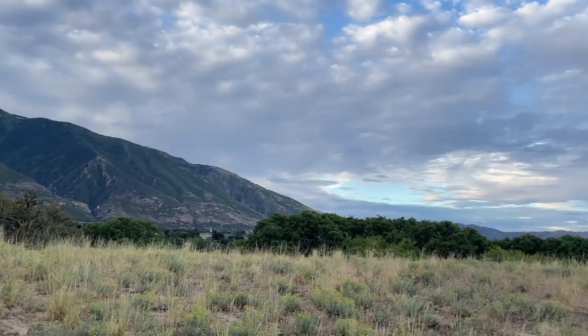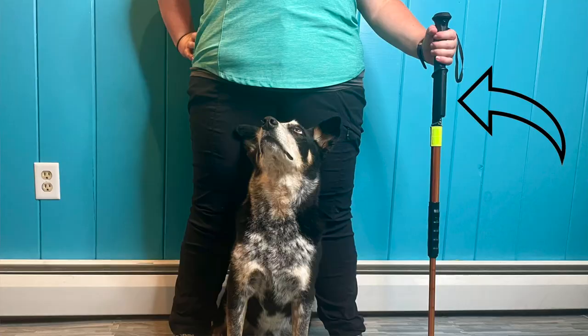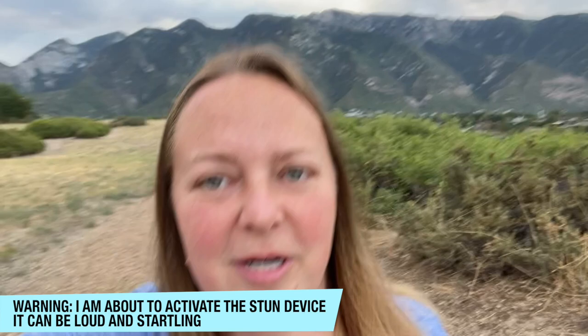Hi guys, it's Laura from DoggyU and we just made it to Salt Lake City, Utah. I have never been here before. Check out these mountains — well, you can't see them that well from here, but believe me, they're spectacular. I wanted to take this opportunity to talk to you about the hiking pole that I use when I'm going out in new locations where I don't know what I'm going to encounter as far as wildlife, people, or just to help me feel more safe since we're in a new location every day.